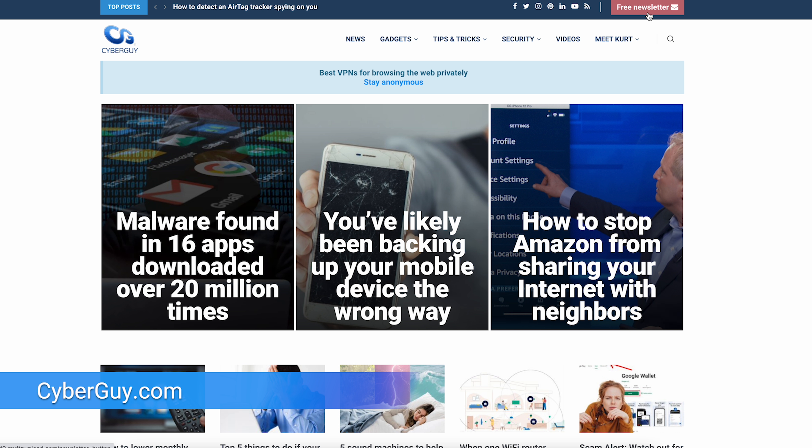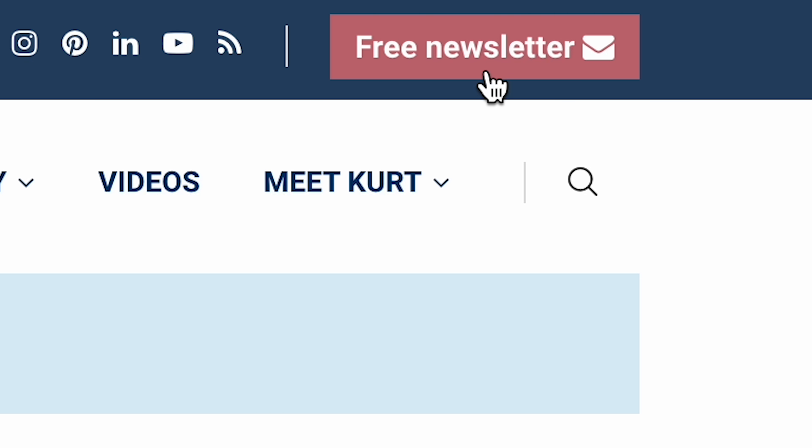More crazy cool tech like this at CyberGuy.com. If you're not already getting my newsletter, just open a browser, type in CyberGuy.com, click the red button for instant access.